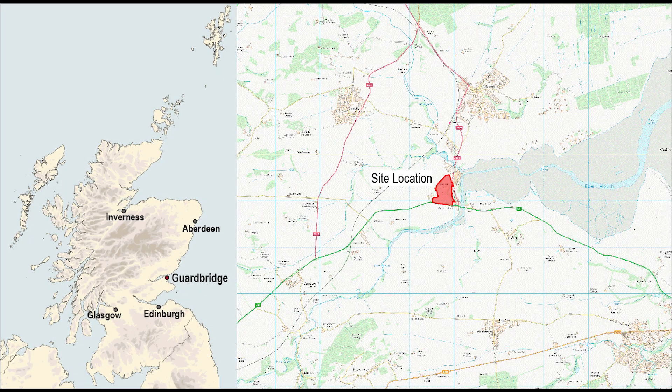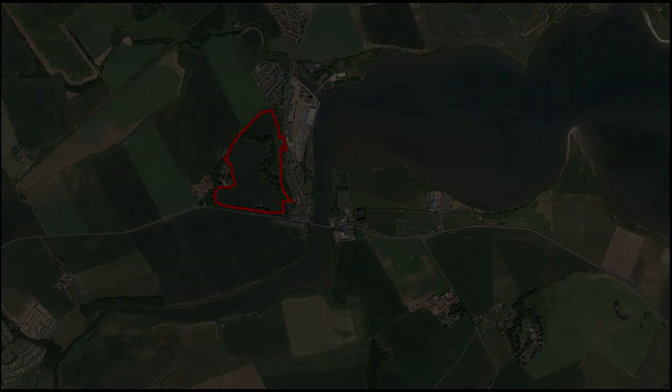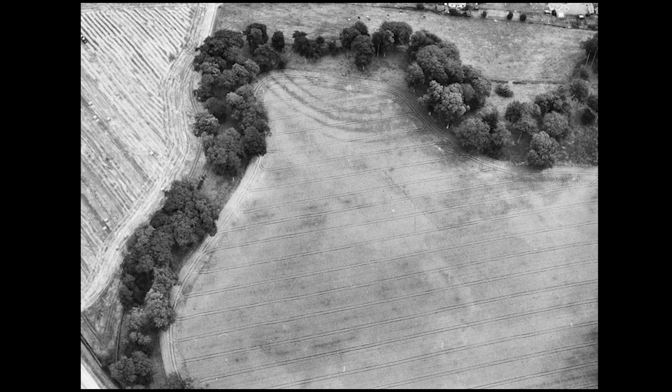Between summer 2019 and spring 2021, Gard Archaeology undertook the excavation of a multi-phase prehistoric settlement at Ziggy Farm in Garbridge, Fife. The site was a large field located two miles to the northwest of St Andrews and to the west of the small village of Garbridge. In the northeast corner of the field, at the top of an escarpment and overlooking the Aden estuary, are the crop-marked remains of Garbridge Fort.